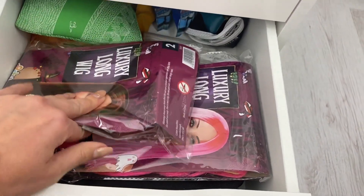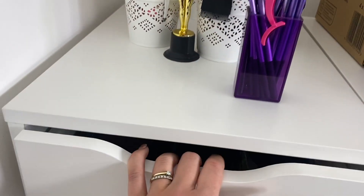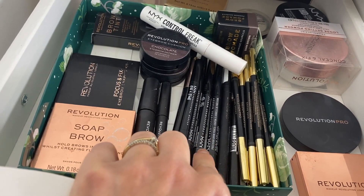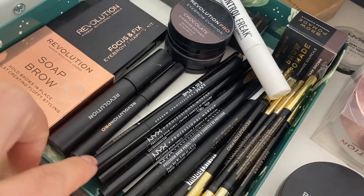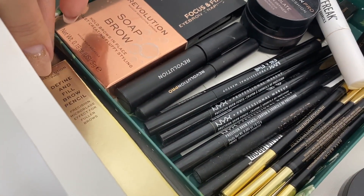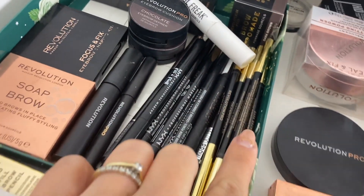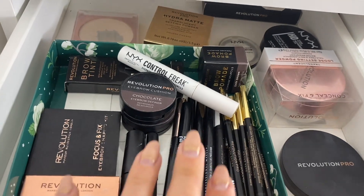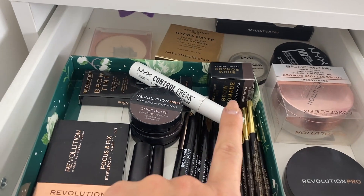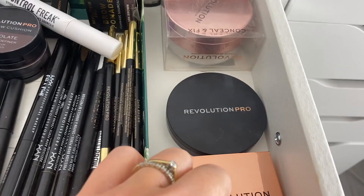In the larger drawer we have some makeup bags and fake wigs for creating Halloween looks. Then in another drawer we have brow stuff. My favorite brow product is the NYX brow pen — I have many of those. Then the Revolution Pro Define and Fill brow pencil — I even have a backup because I love it so much. I use it in dark brown mostly. I also love this NYX control gel — I use it every day.